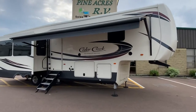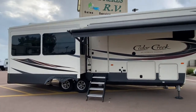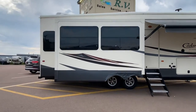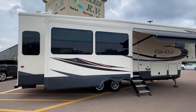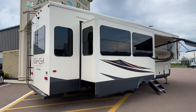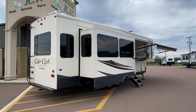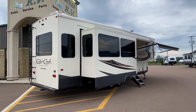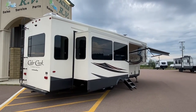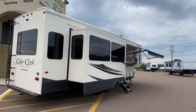Take a look at a Cedar Creek Silverback Edition, model number 31IK. Why do I love these so much? Quality construction and the way that they build them. It has an aluminum structure, plywood ceilings, plywood floors, two and a half inch walls, extra insulation, and frameless windows.